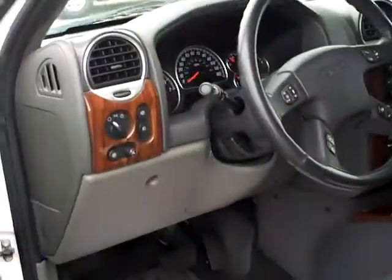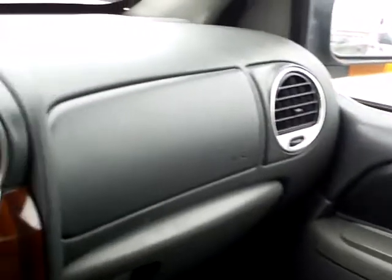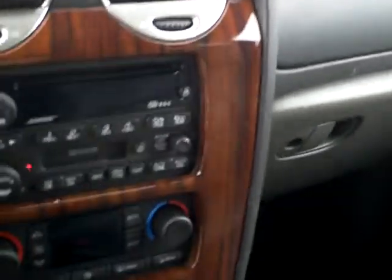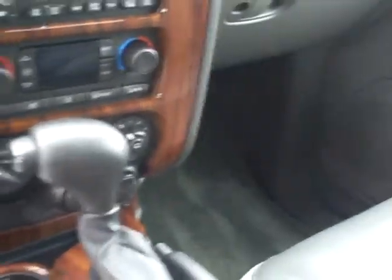Let's take a look at the inside. It's got the gray leather interior. Nice looking vehicle. AM FM CD player. Dual climate control. Four wheel drive.